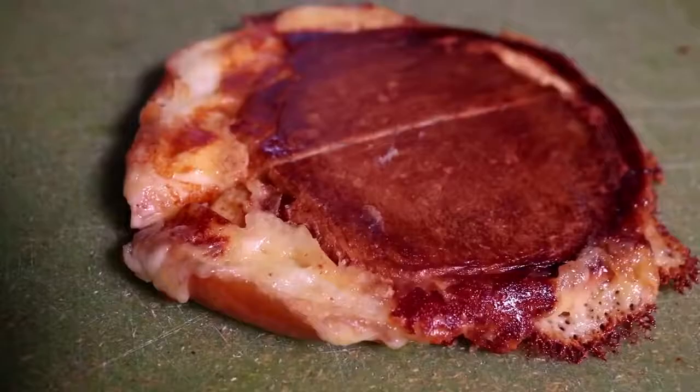Then comes some fancy stuff. Brandon adds a dome and does a little steam around the dome to ensure more moisture in the middle of the cheese.